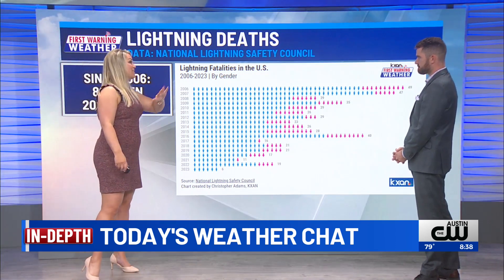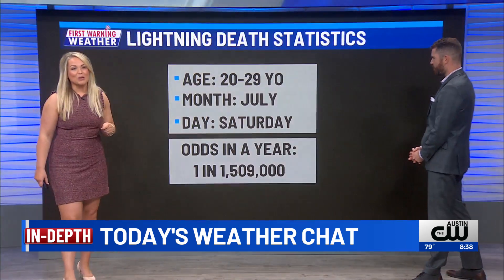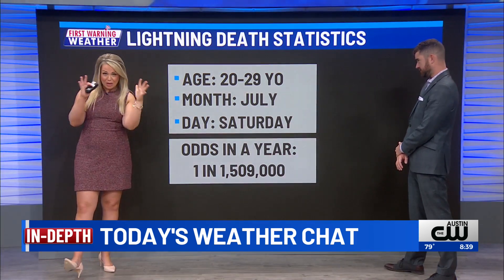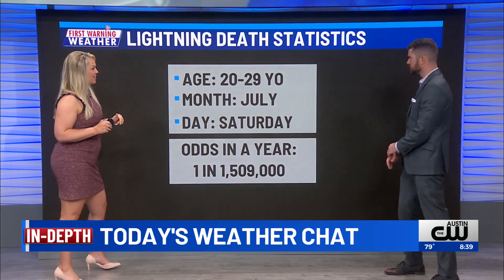I remember when I was growing up, the only thing to do was to be outside. So we hope that those numbers continue to trend in the right direction. We can even narrow this down more, talking about the age group where we see the most number of fatalities: 20 through 29. Old enough to know better, is what I'm going to say there.